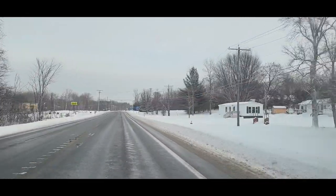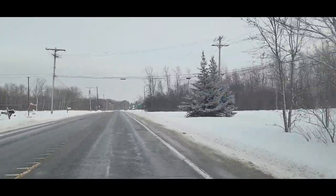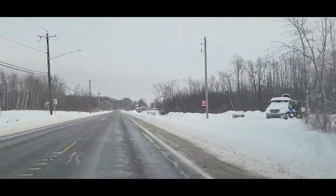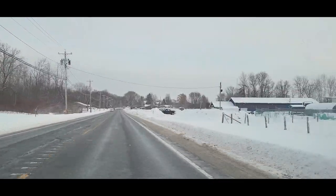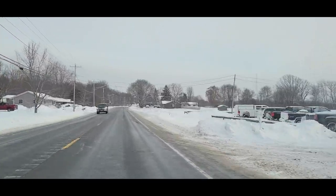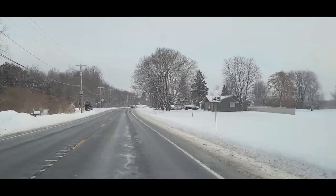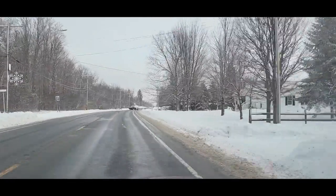Waddington is especially interesting because it was quite the boomtown at one time. It was quite the place when I first moved here in the late 70s. They had something called the Blue Water Regatta, and they actually had speedboat racing here.